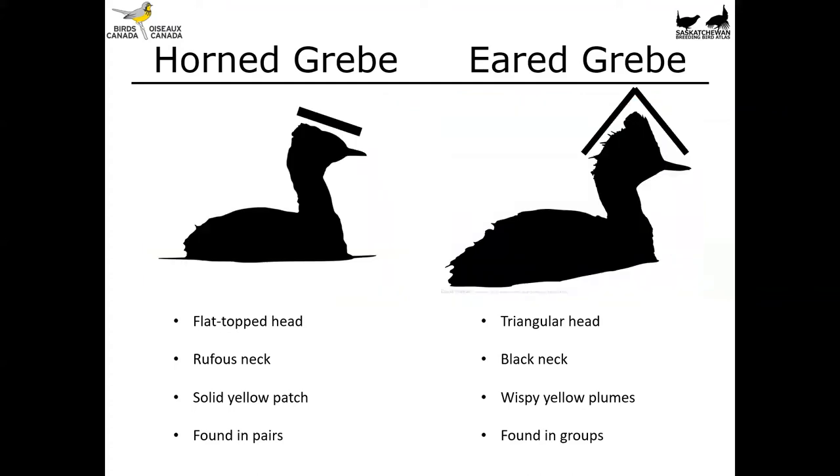If you blank out the backgrounds on these two grebes, that head shape really stands out. So even if you're looking at them from a ways off or if lighting isn't terribly good, you can still tell these two species apart by their head shape.